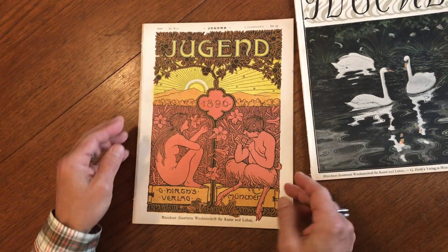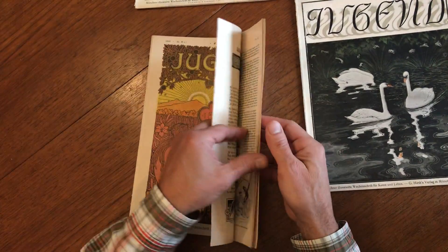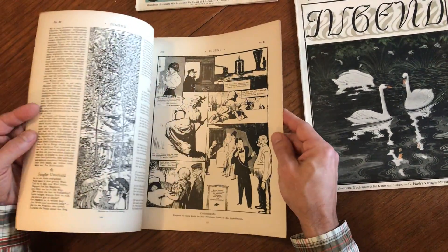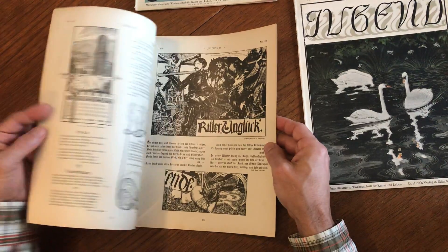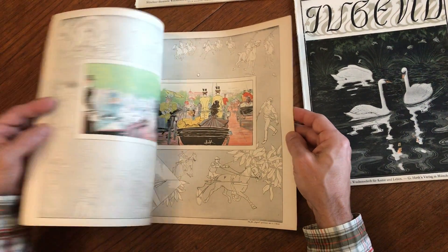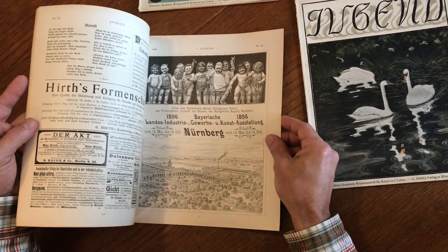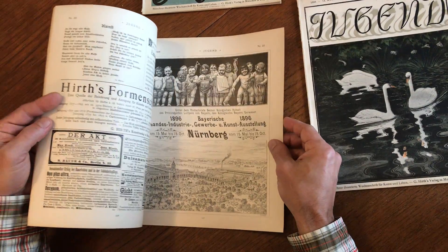This is a fantastic Art Nouveau cover right there. That is so frameable — one of the great covers of the Art Nouveau era of the late 1890s. Look at this great centerfold here. It's wonderful, just visual pleasure looking through here. It's a great ad — look at that. Wow.